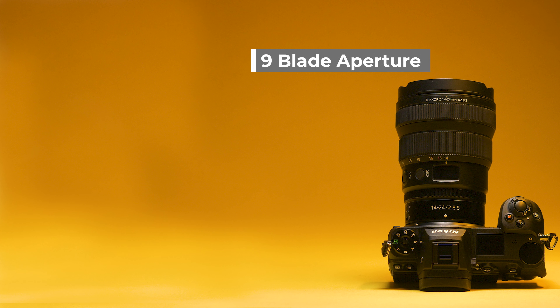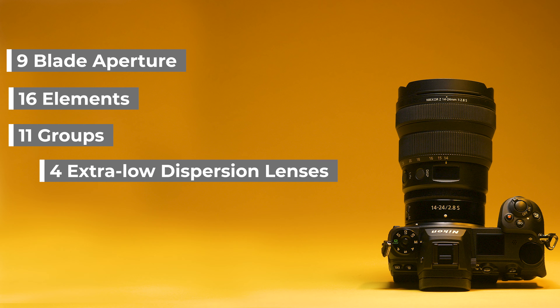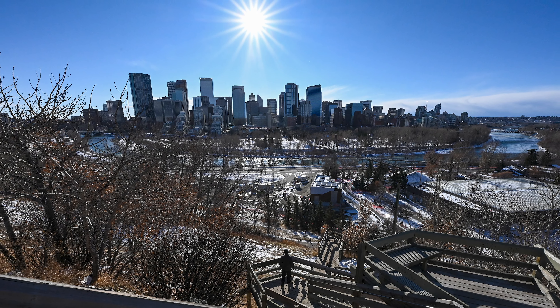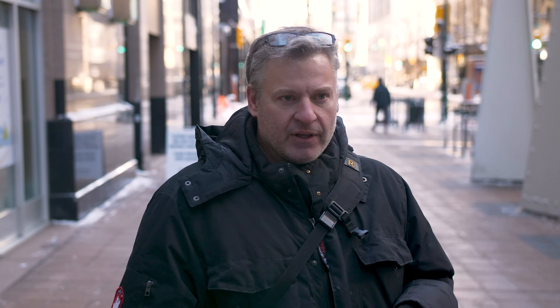This lens has all of Nikon's latest and greatest technology in it. We start off with an f/2.8 aperture and nine circular aperture blades giving us a really nice background blur. It has 16 elements in 11 different groups, four ED glass elements, and three aspherical elements which help with distortion and other problems common to wide-angle lenses. We also have super integrated coatings and nano crystal coatings.